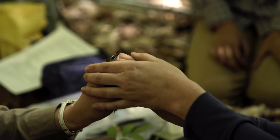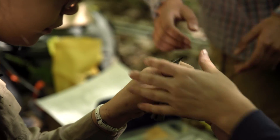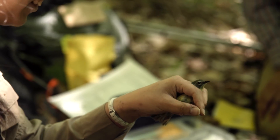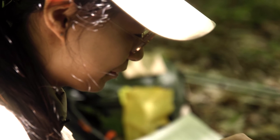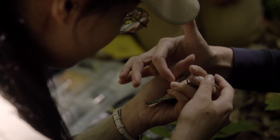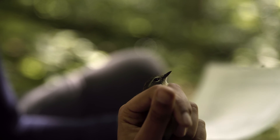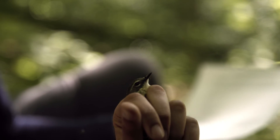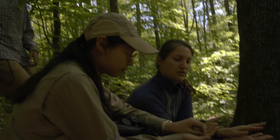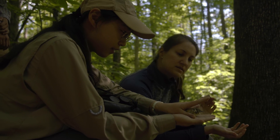My hands are very cold in the morning, so when I handle the female, she feels very warm in my hand. She's looking at me very nervously, and I'm also looking at her very nervously. I want to see how much it extends. We get the processing done as soon as possible and release her.